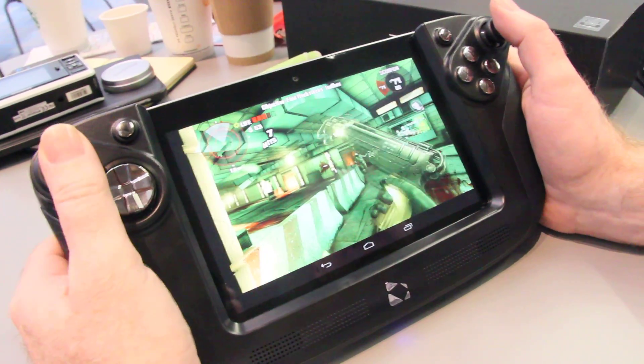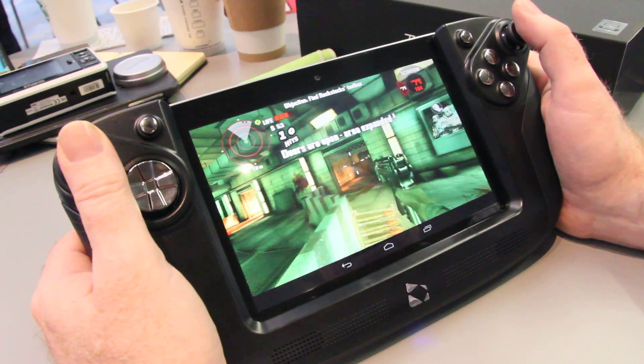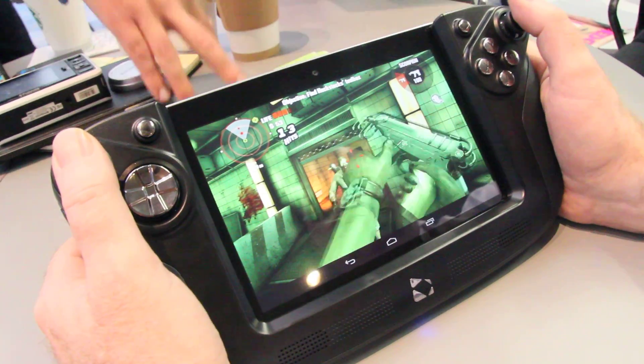We're at GDC, and there's this device — is it a console? Is it an un-console? What are we calling it? This is the un-console. This is the Wikipad.